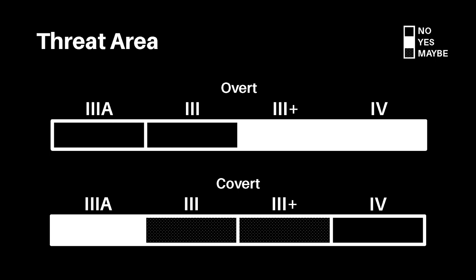Concealing a handgun may also be advantageous when concealing armor in this scenario, as if a threat does arise, you will be able to respond to it without being the first target of the threat.